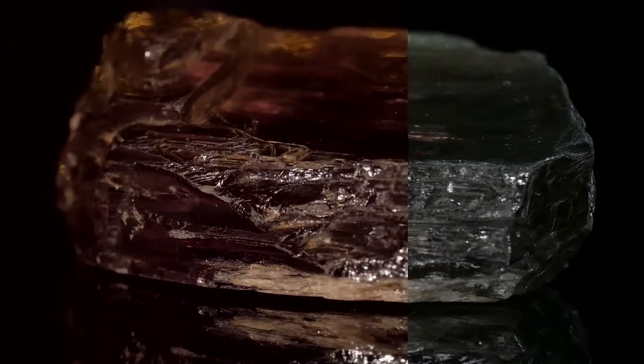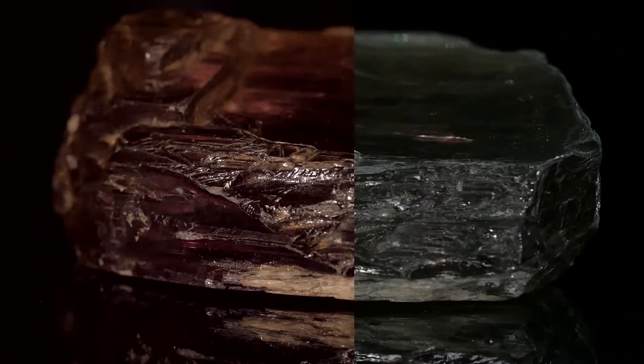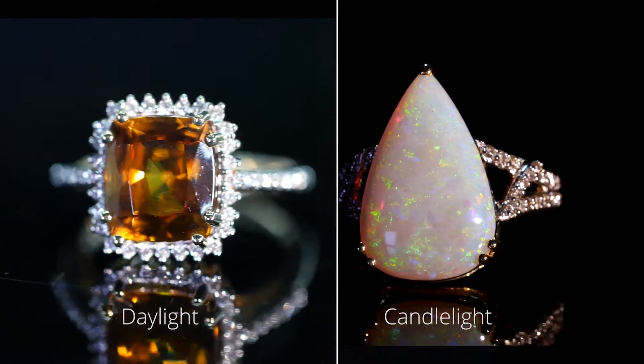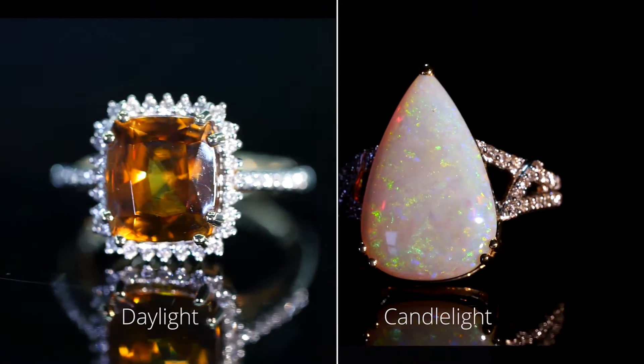It's important to note that all gemstones look different in different lighting conditions. In fact, some gemstones look nicer in daylight and are referred to as daystones, whereas some come alive by candlelight and are referred to as nightstones.